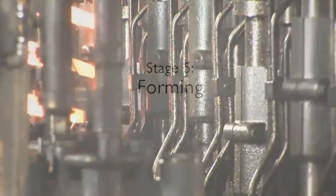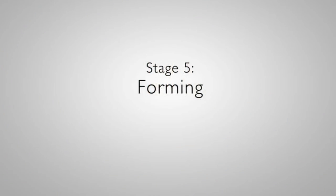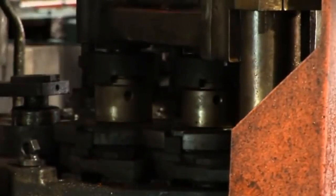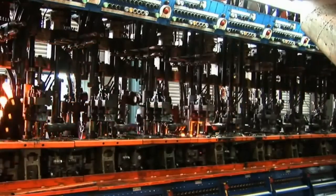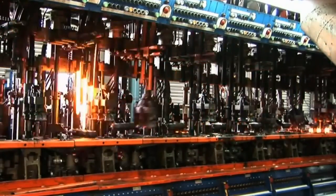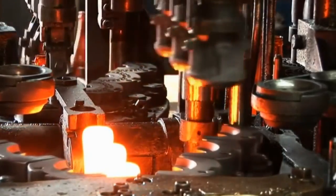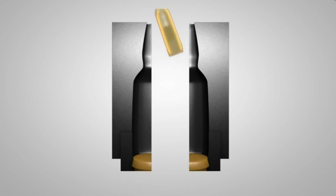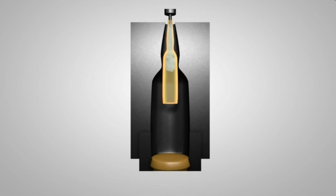Stage 5: Forming. The forming machine uses compressed air to transform the gobs into containers in a two-step process. The gob is delivered to the blank side of the machine, where it is formed into a parison, which is a blank form of the container. It is then transferred onto the mold side of the machine, where it is blown into the final shape of the container.